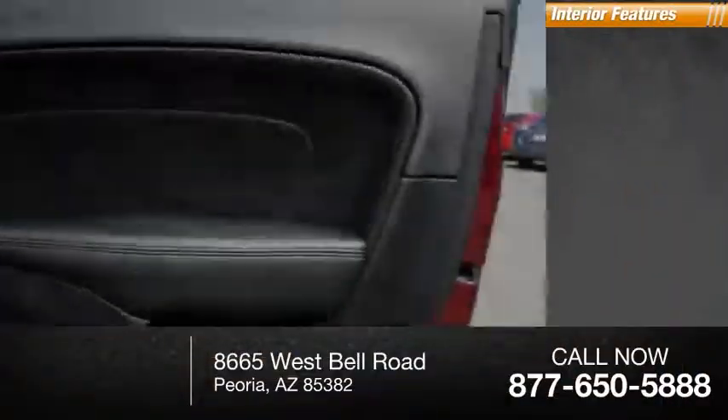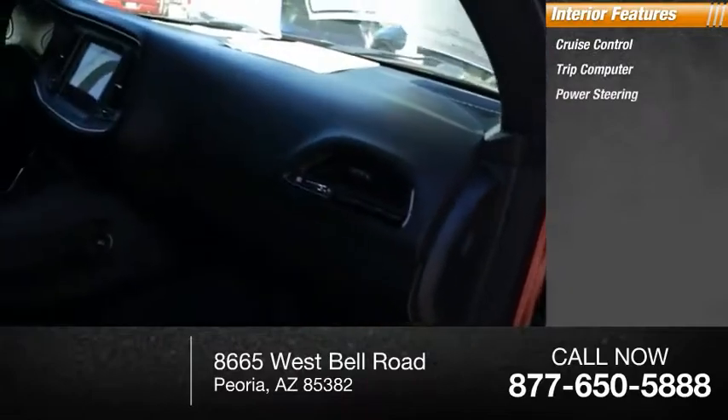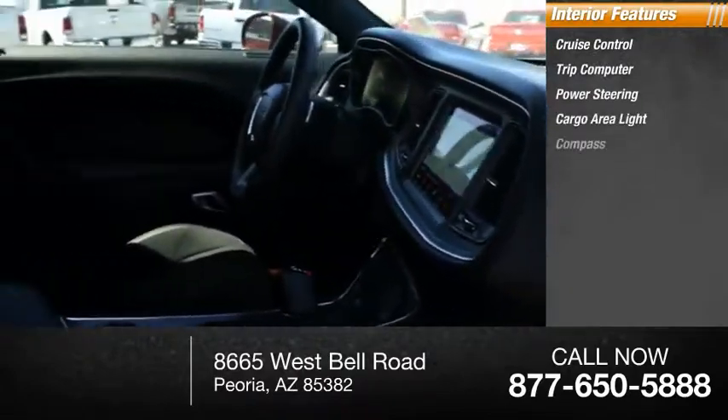Inside you'll find cruise control, trip computer, power steering, cargo area light, compass.